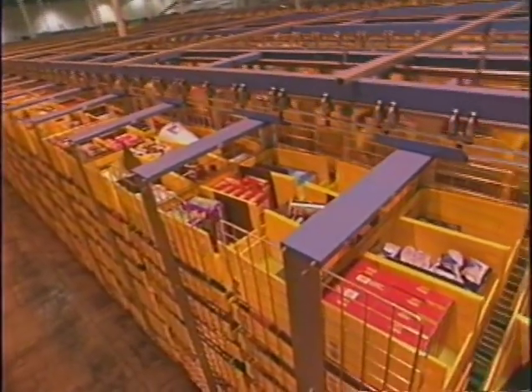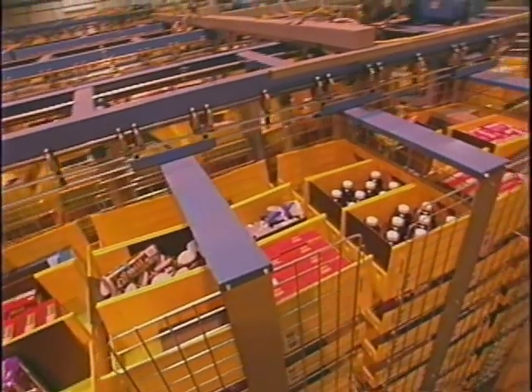Our distribution center can handle up to 50,000 SKUs. The system knows every location and exactly how many of each SKU are on hand at any time.